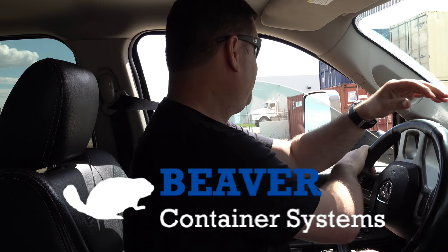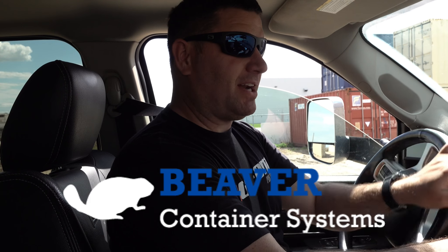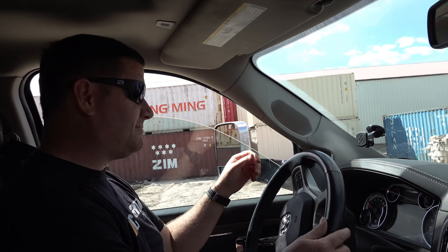We're at Beaver Container Systems in Saskatoon trying to pick out a couple of sweet 20-foot containers. We're in the process of our new build and we've got a lot of stuff - sets of tires, sets of tracks - that we need to store. What's better than a shipping container? Safe, secure, no rodents can get in, you can lock them. We're going to find a couple of good used ones - they're economical.